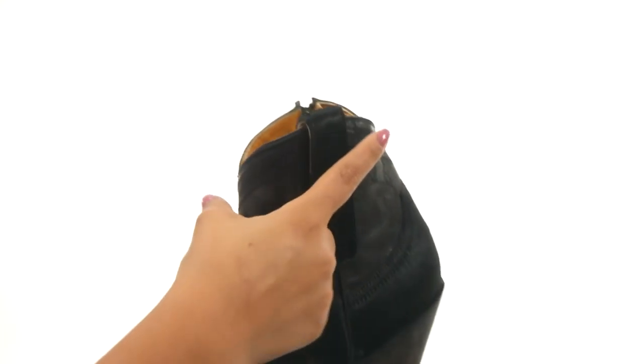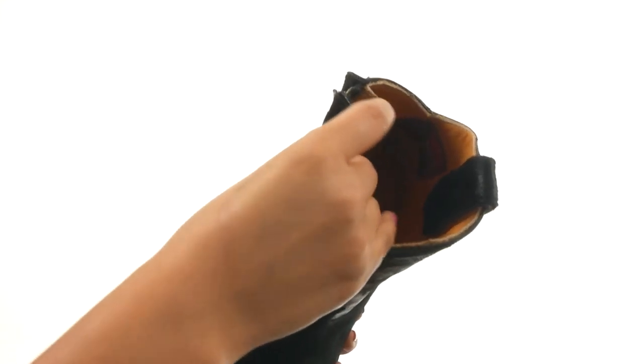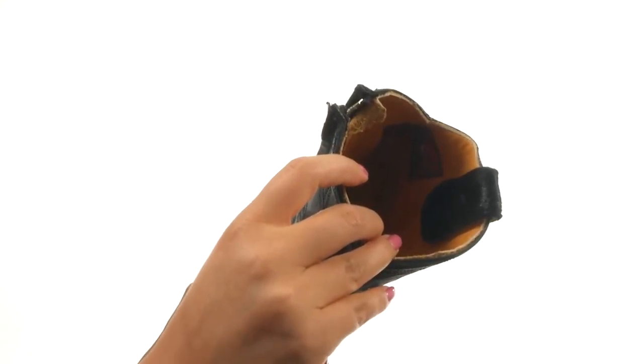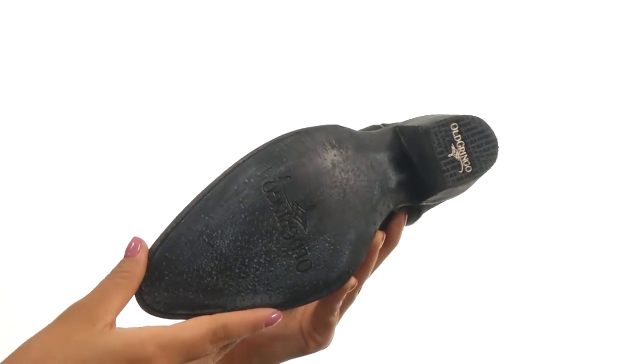There's a side zip closure along with a leather pull top for easy on and off. On the inside there's smooth leather lining with a lightly cushioned leather footbed for all-day comfort and support. A nice heel for an extra boost in height, and down at the bottom there's a durable leather outsole.